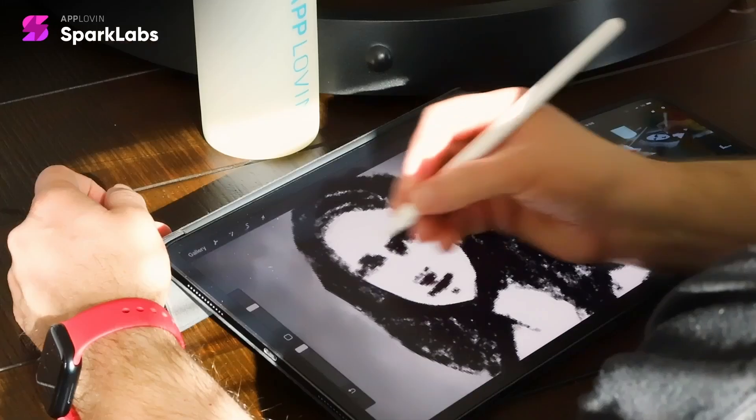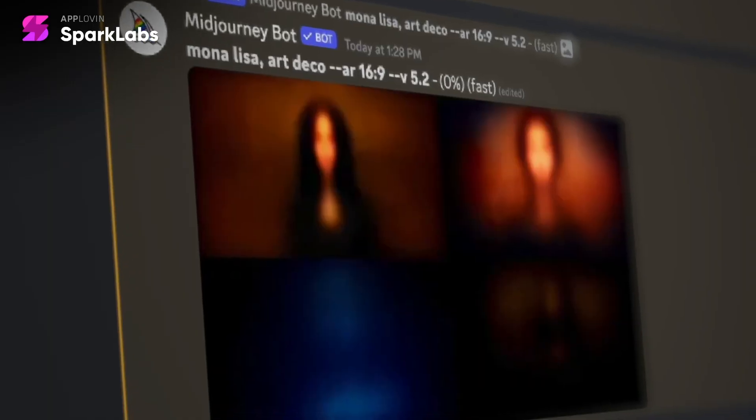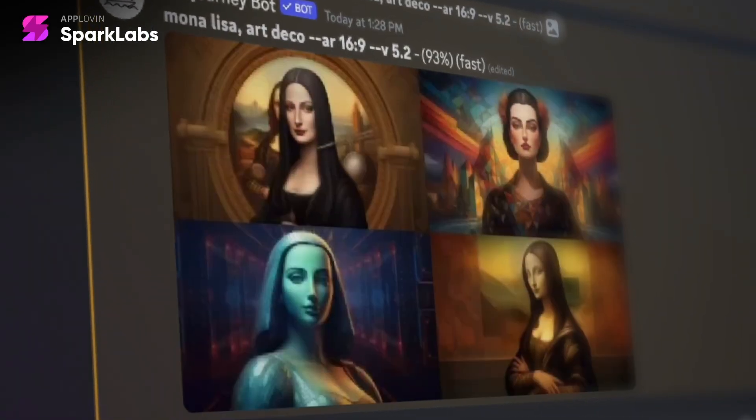Like most ads we create, I started with sketching out storyboards to sync our vision. Once approved, I hopped into MidJourney to start generating visuals.